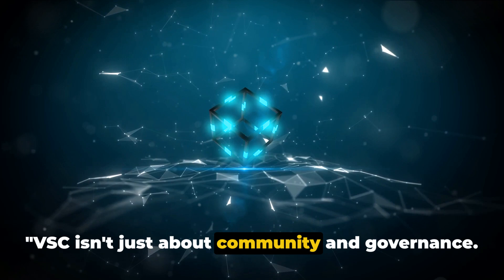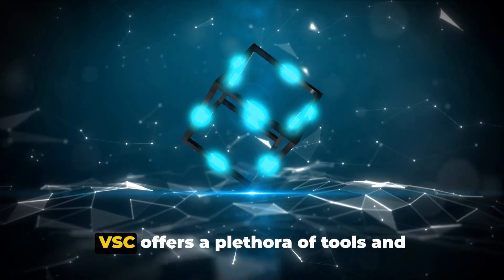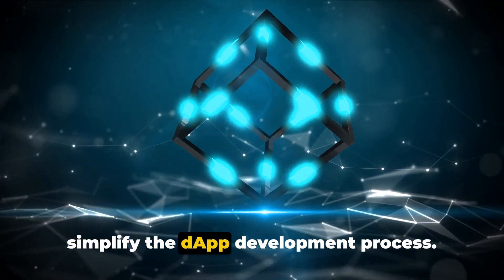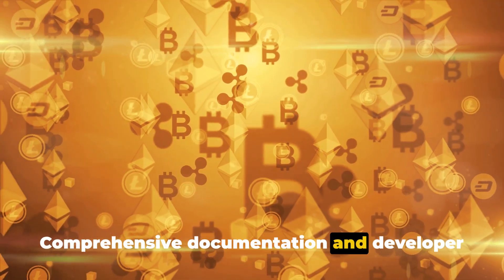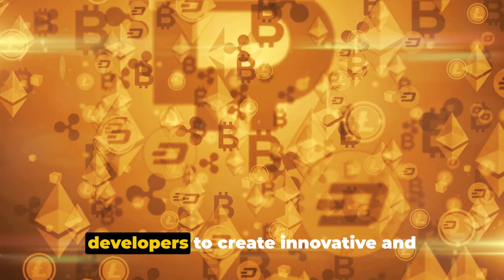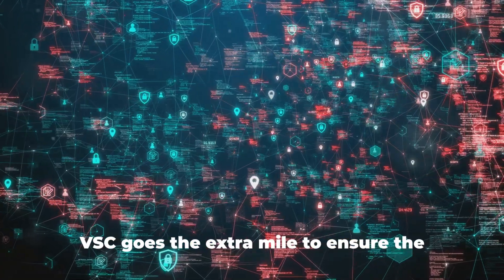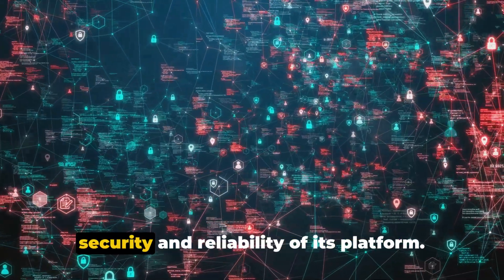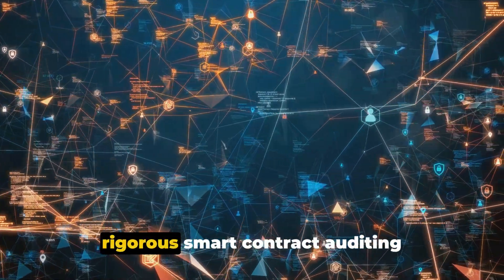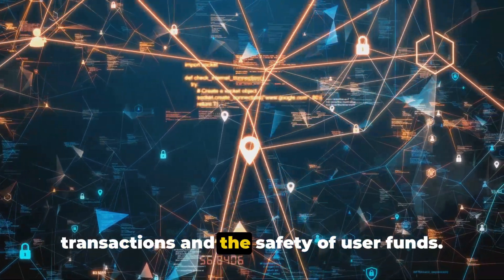VSG isn't just about community and governance — it also provides a robust infrastructure for developers and prioritizes security. VSG offers a plethora of tools and resources specifically designed to simplify the dApp development process. Comprehensive documentation and developer support channels empower developers to create innovative and scalable decentralized applications. VSG goes the extra mile to ensure security and reliability through robust consensus mechanisms and rigorous smart contract auditing processes.